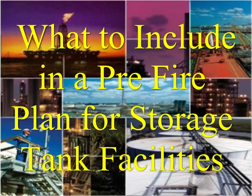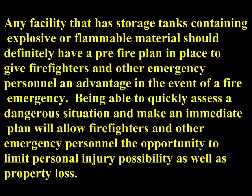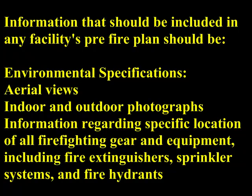What to include in a pre-fire plan for storage tank facilities. Any facility that has storage tanks containing explosive or flammable materials should definitely have a pre-fire plan in place to give firefighters and other emergency personnel an advantage in the event of a fire emergency. Being able to quickly assess a dangerous situation and make an immediate plan will allow firefighters and other emergency personnel the opportunity to limit personal injury possibility as well as property loss. Information that should be included in any facility's pre-fire plan should be environmental specifications,